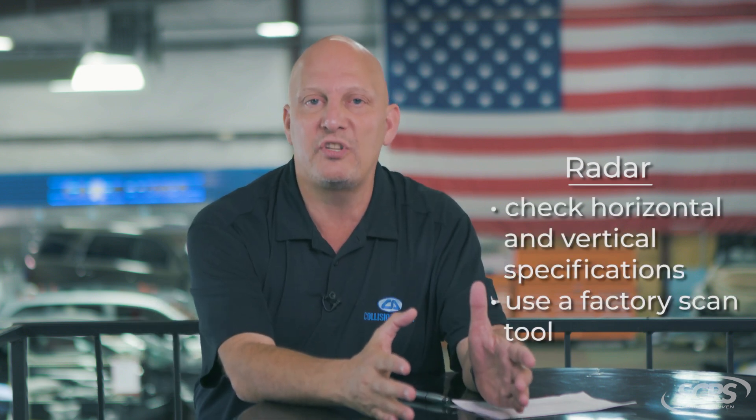Ladies and gentlemen, what we learned through hands-on training with Nissan Infiniti — and I wrote it down here — is that we need to check the X and Y axis on the cameras to see if they're within the right values or specifications. The second thing I learned is that when it comes to radar, you've got to check the horizontal and vertical specifications. Ladies and gentlemen, you do that by using a factory scan tool.